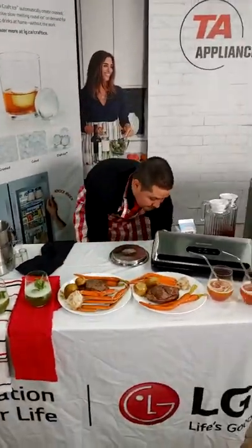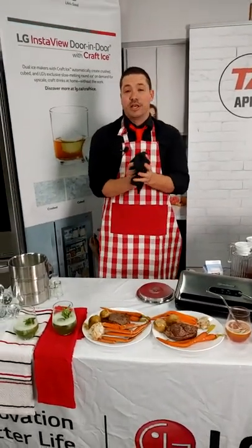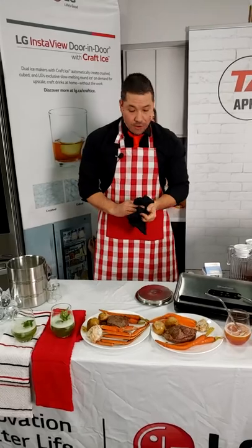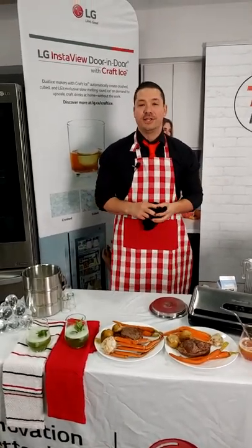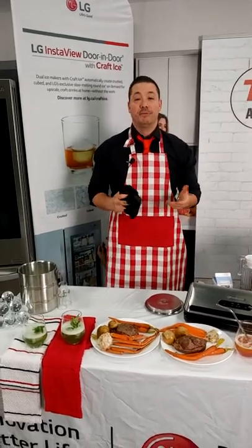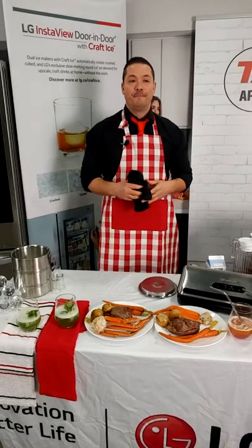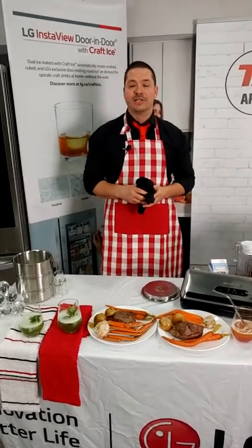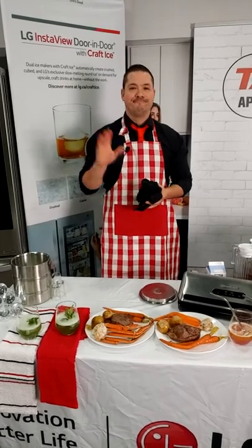There you have it, guys. Thank you so much for joining us. My name is Kyle Davidson, and this is Dylan Mendonca. It's been a pleasure to work with everyone here at TA Kitchener. Feel free to come in — we're doing the save-the-tax promotion with a lot of great LG appliances. Talk to the experts — you're in good hands here. Thanks, guys.